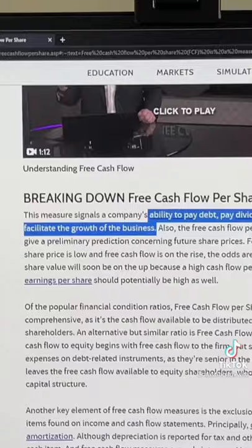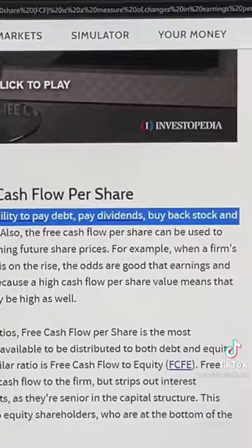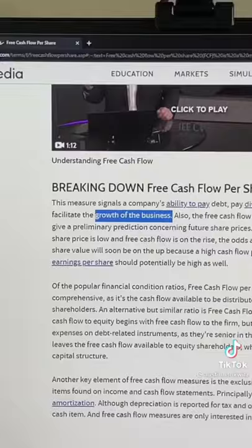And this makes perfect sense, right? Because if a company has free cash flow, they have the ability to pay down debt, pay dividends, buy back stock, and overall just grow the company. And we definitely want to be investing in growing companies.